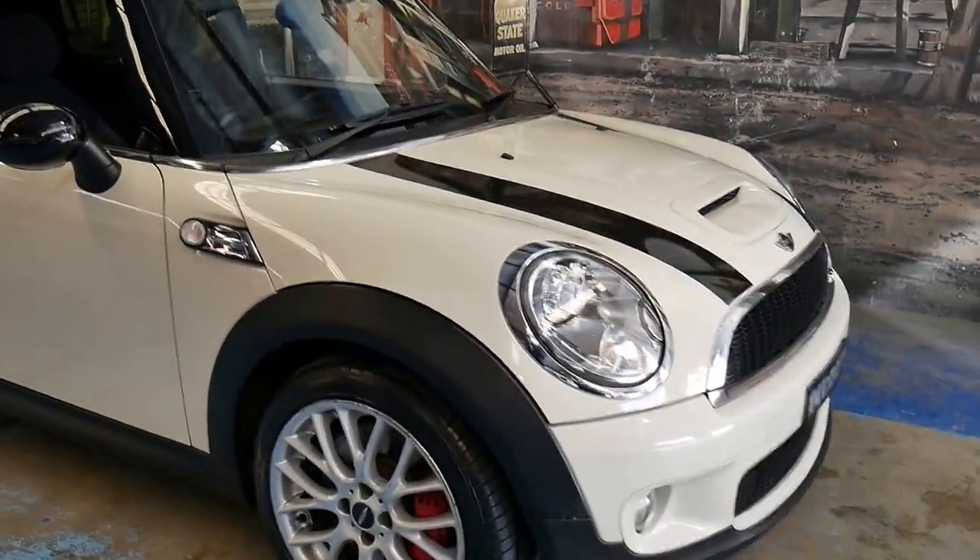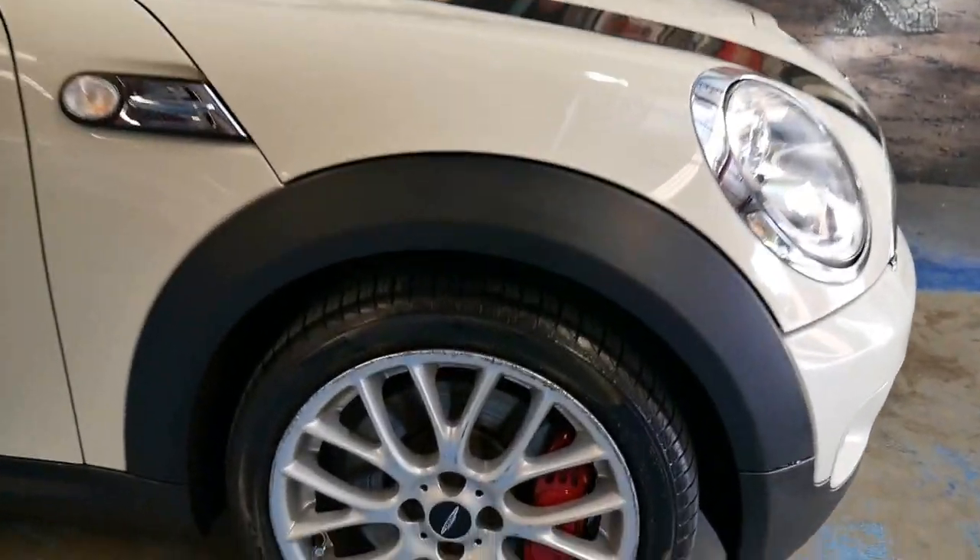The other extras include Xenon lights, and the John Cooper Works has much bigger brakes.